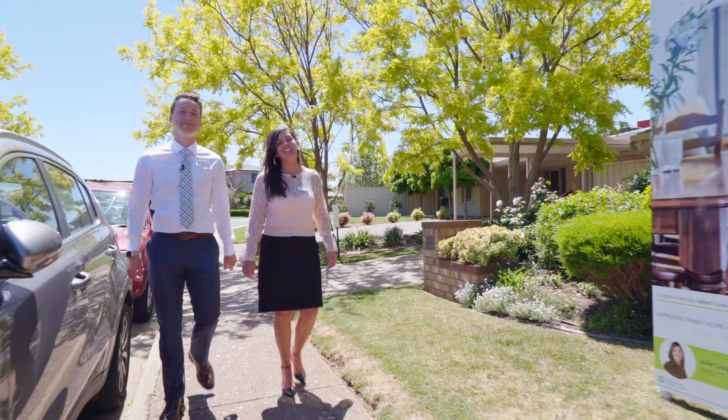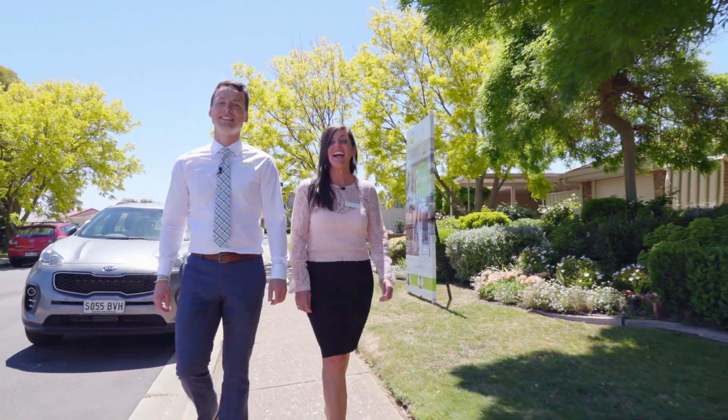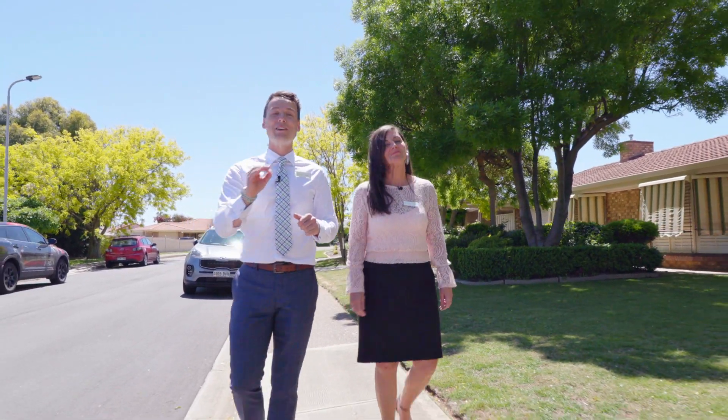Hi, I'm Jason Mills and I'm Julie Craig, and we're marketing specialists from Tim's Real Estate. We'd like to welcome you today to number six Lapina Crescent, Hallett Cove. Having grown up in the area, I used to love riding my bike down the street because it's perfectly flat, so if you're looking for a flat block in Hallett Cove, you've found it.